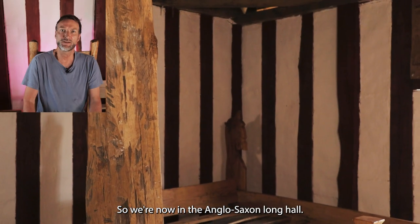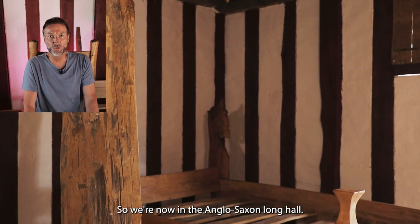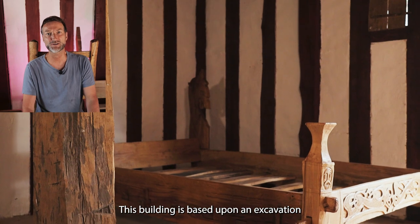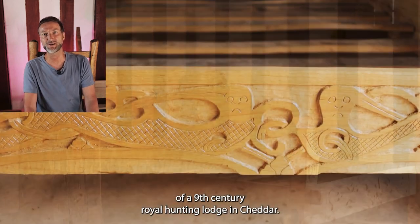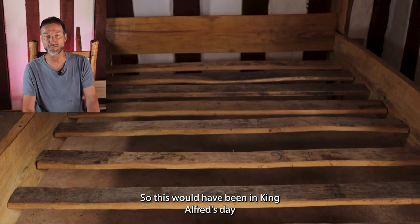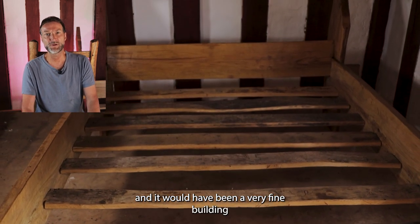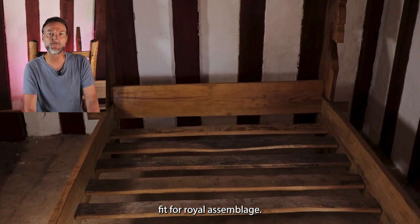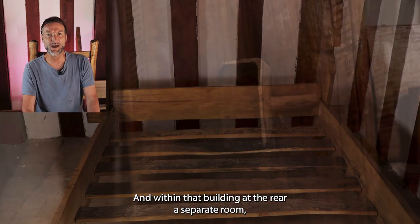So we're now in the Anglo-Saxon Long Hall. This building is based upon an excavation of a 9th century royal hunting lodge at Cheddar. This would have been in King Alfred's day and it would have been a very fine building fit for royal assemblage.